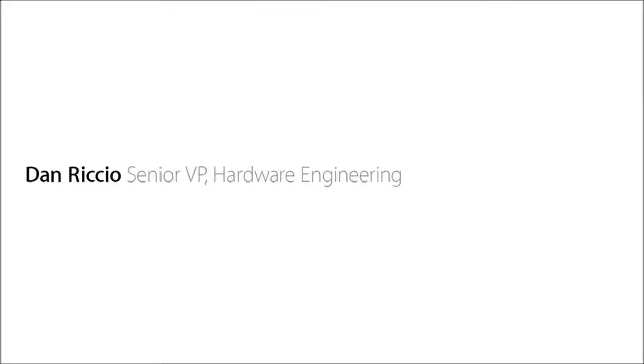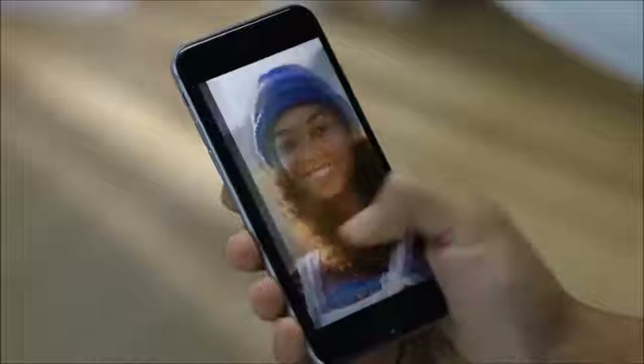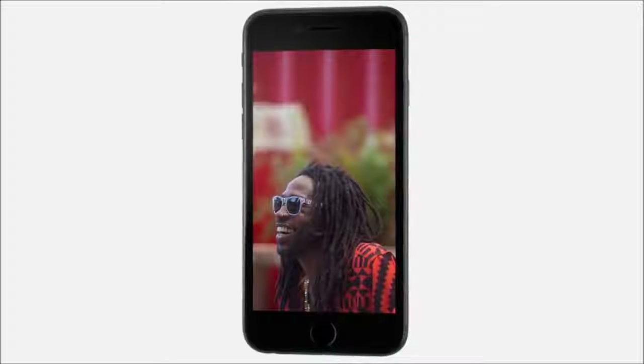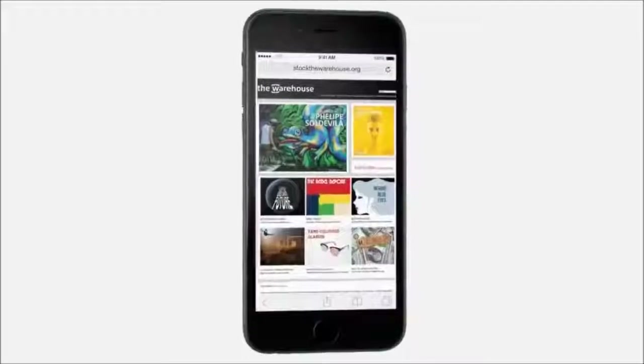The way people experience their iPhone has always started with the display. So we wouldn't introduce a larger display until we could make one that was great. The Retina HD display is the most advanced iPhone display we've ever designed. On this high resolution screen,